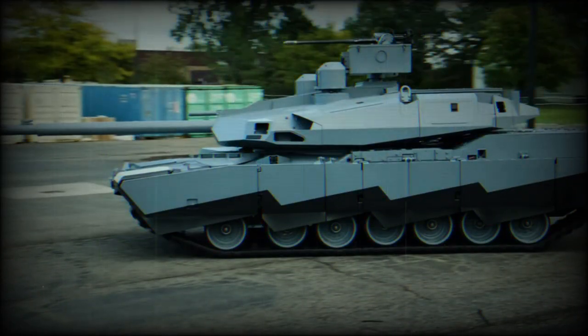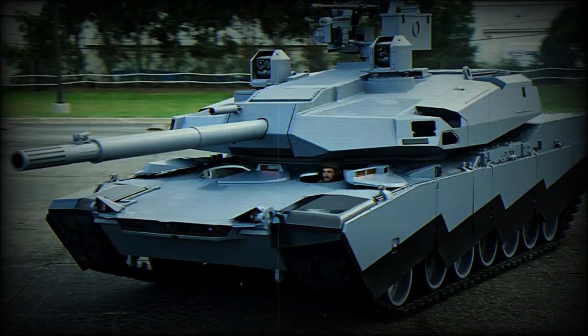Armed with next-generation technology and innovative features, this tank is designed to navigate the modern battlefield with agility and superior firepower, setting new standards for military technology. The secret behind the Abrams X's cutting-edge design is its emphasis on mobility, defense, and powerful armament.